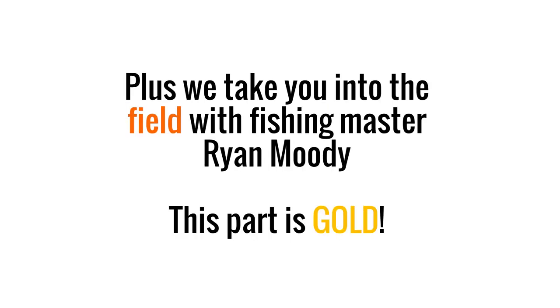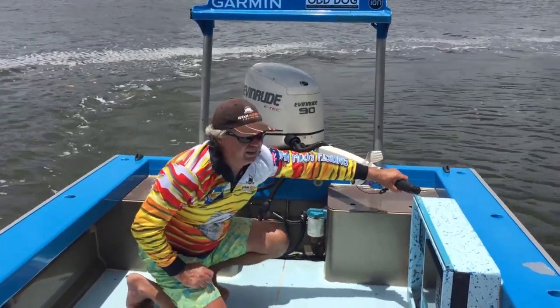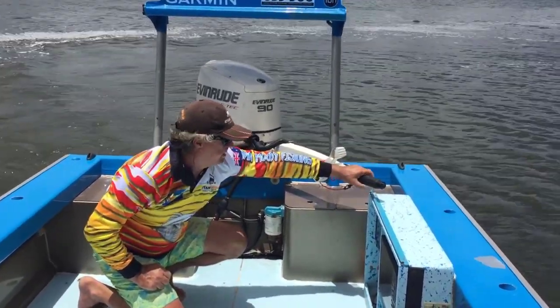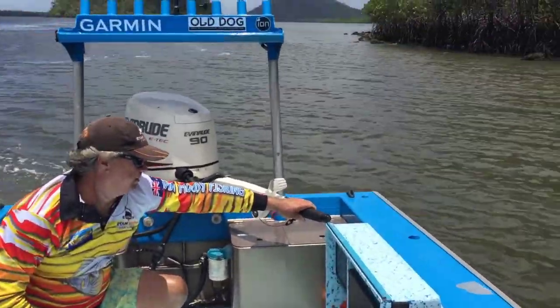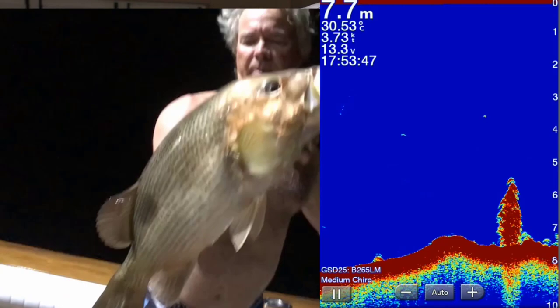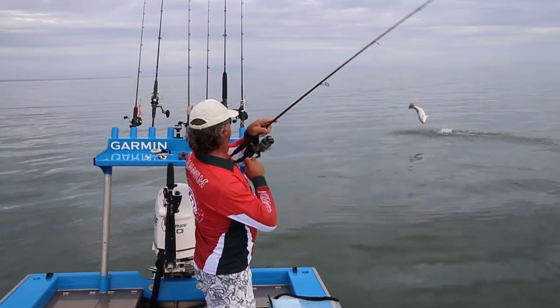We take you into the field with master fisherman Ryan Moody — this part is gold. I've spent hundreds of thousands of hours watching, fishing, catching, and observing. Long before the advent of side scan, I would do many circles over a spot with my traditional equipment and learn exactly what was showing underneath me — round and round, mapping it out in my head. I've seen what bits of bottom come up on my hooks, what type of mud is on my anchor. I've seen fish stack in a certain way and then caught them to know exactly what they were. On the water every day, 10 hours a day, sometimes night, practicing, learning, and observing. From my very first color sounder to LiveScope, I've seen and used it all.